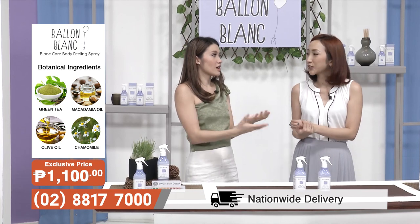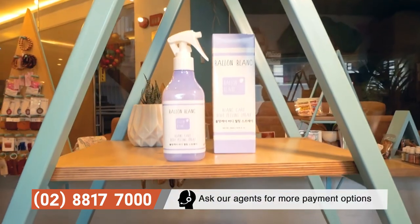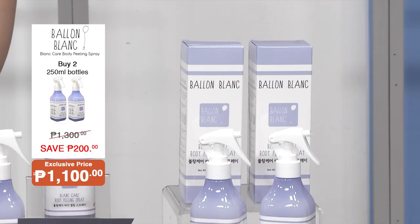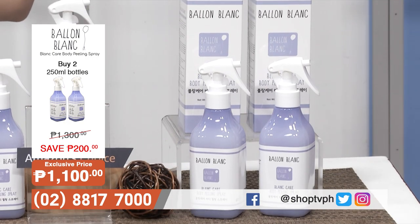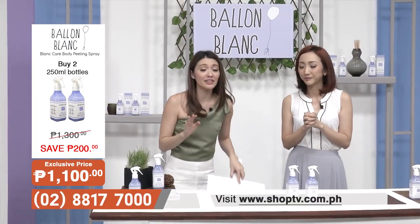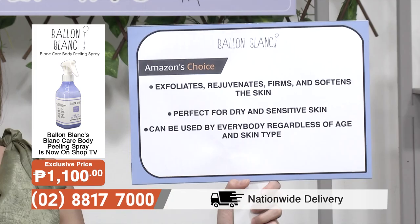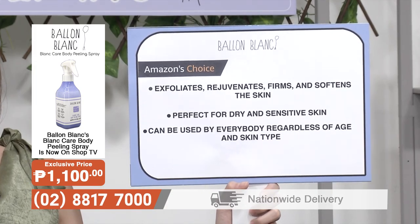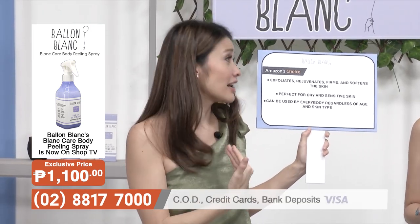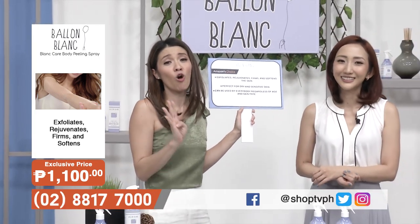What I like about it is that it's so easy to use — it comes in a spray bottle, so mas madali mo siyang gamitin. Before you shower, just spray it all over your body and get that exfoliation. If you go to the salon or spa, they charge so much for body peels. Chemical peels — super ayoko rin siya gamitin. Imagine — this is so mild and gentle, you can use it in your own home. Sobrang affordable. To recap: una, it exfoliates, rejuvenates, firms, and softens the skin. Pangalawa, it's perfect for dry and sensitive skin — like me, na sobrang dry skin ko, at meron pa akong psoriasis at contact dermatitis. And lastly, it can be used for everybody, regardless of age, skin type, or lifestyle.